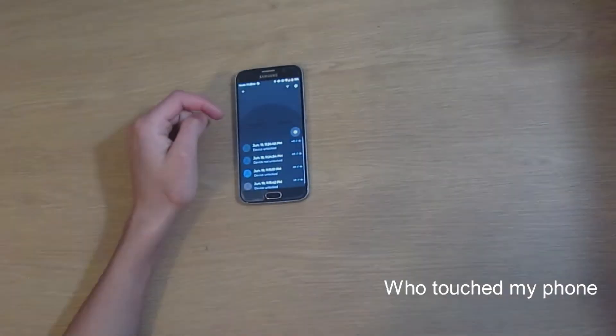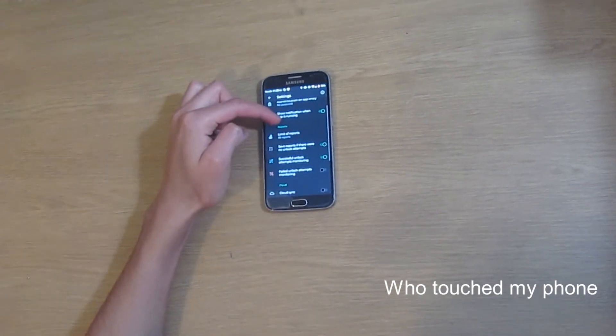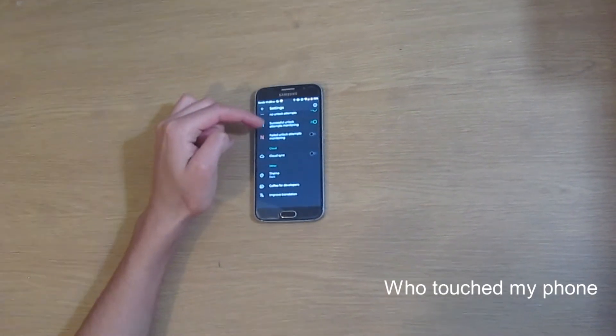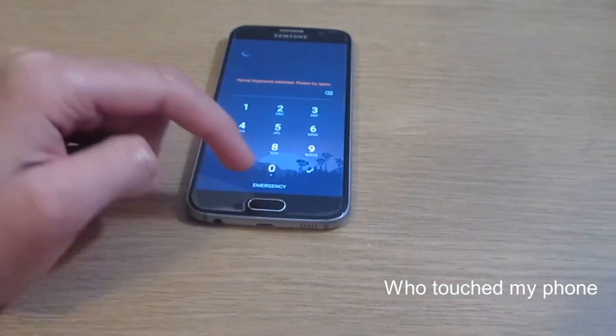Who Touched My Phone. I think you should download this app. For instance, say you were at a public place and had your phone charging but you leave to go get something — you can easily see who tried to access your phone while you were gone.